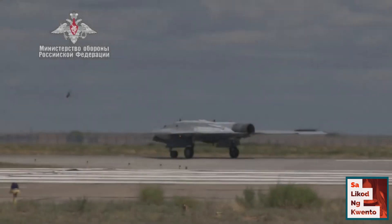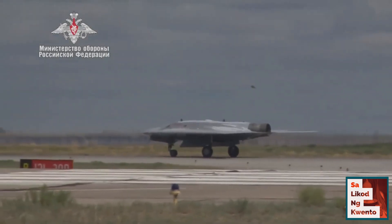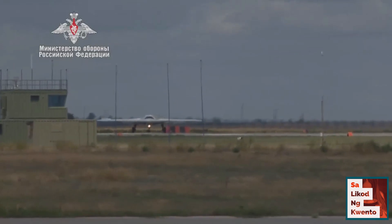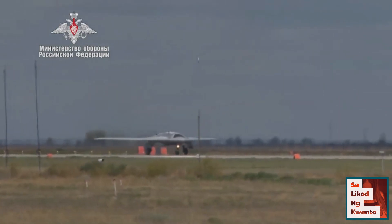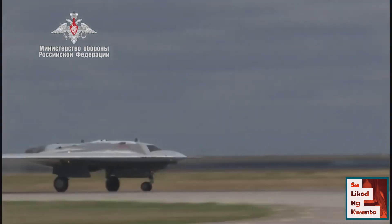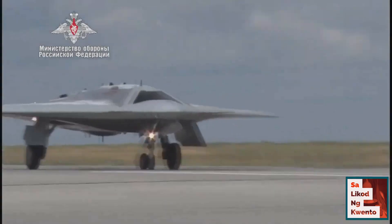The new UCAV is being jointly developed by MiG and Sukhoi based on data of the earlier Mikoyan SCAT UCAV program. The work is carried out by the Novosibirsk Aircraft Production Association, part of the Sukhoi Company. In documents, the drone is characterized as a sixth generation unmanned aerial vehicle. The first mock-up intended for ground tests was created in 2014.